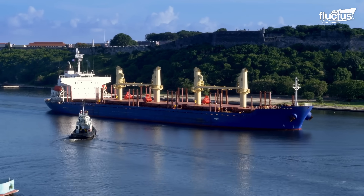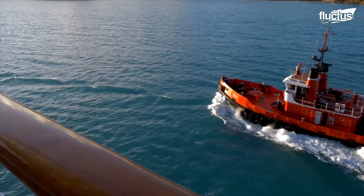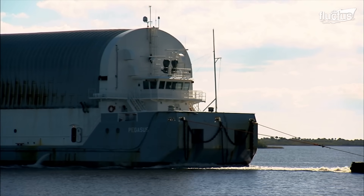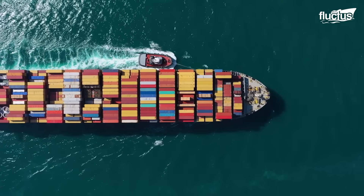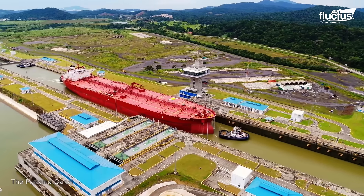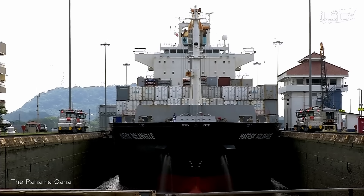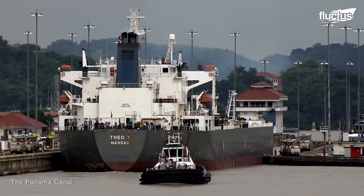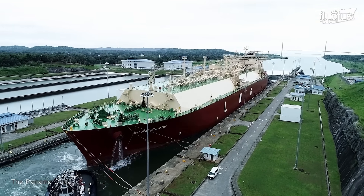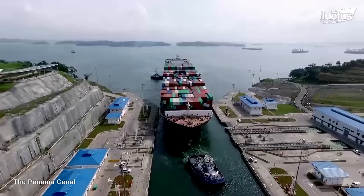During the journey, vessels will normally be accompanied by several tugboats. The tugboats use their powerful engines and bulbous frames to push and pull the larger ships into position. They also help to keep ships centered and stable in the locks while water levels rise and fall.